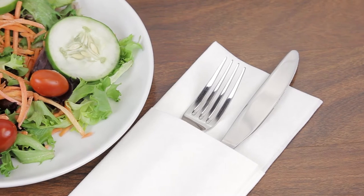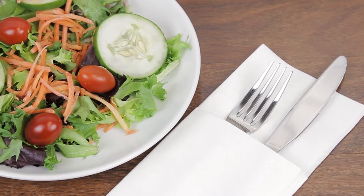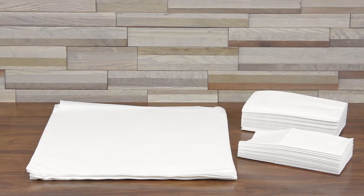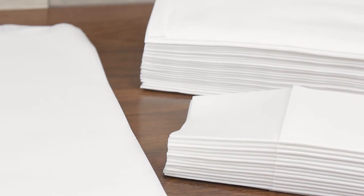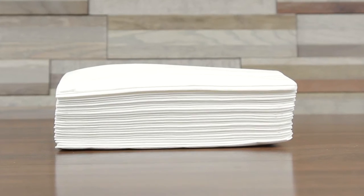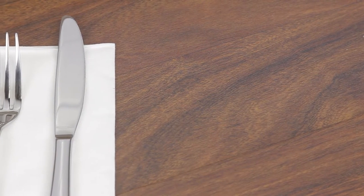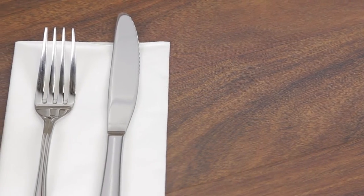Save money and reduce the amount of napkins your customers need to use with Touchstone by Choice linen feel napkins. Made from air laid paper, linen feel napkins are a thick and absorbent step up from standard two-ply or three-ply napkins. The non-linting material offers a super soft feel that rivals the touch of actual linen.